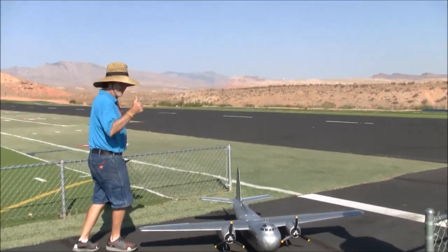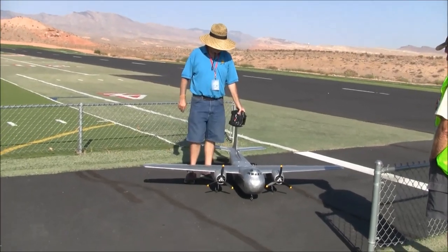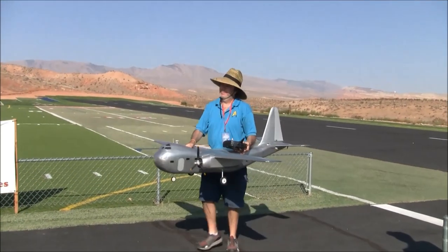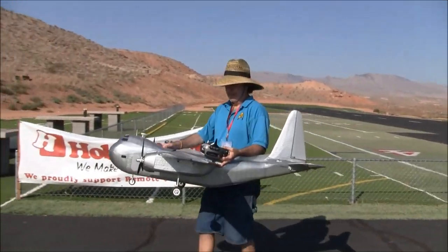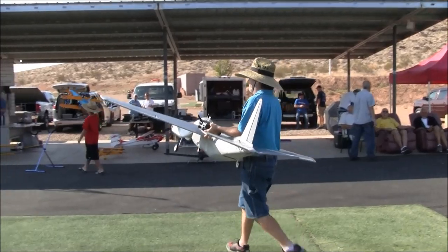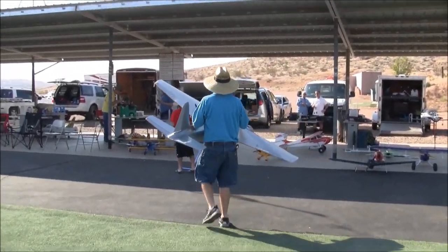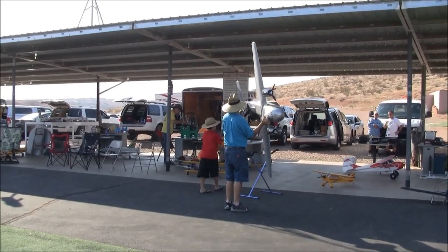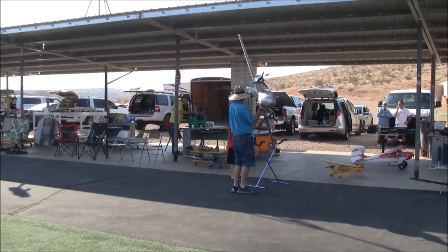Great to catch up with you again. Much more to come from St. George, Utah - we're at the John Morgan Electric Funfly. Thanks for tuning in, thanks for subscribing, hit that notification bell, smash that like button. Much more to come from St. George, Utah. All the best, ladies and gentlemen. Cheers.